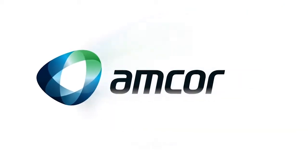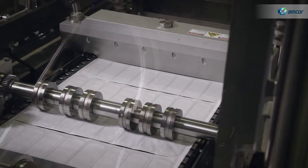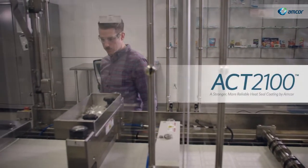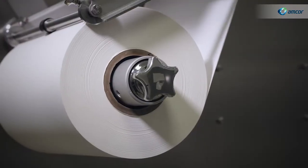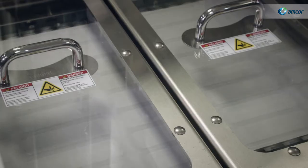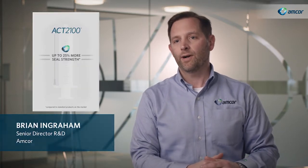When it comes to medical packaging, a stronger seal makes all the difference. And with ACK 2100, that difference is clear. This high-performance heat seal coating is designed to deliver a safer package no matter what's inside. ACK 2100 provides up to 25% more seal strength than standard products on the market.